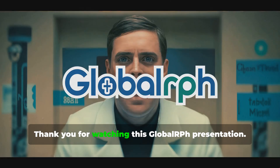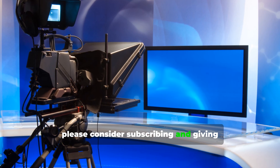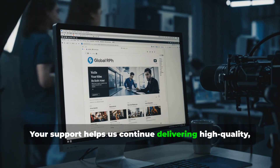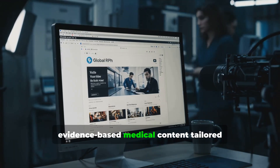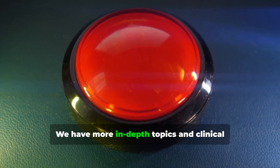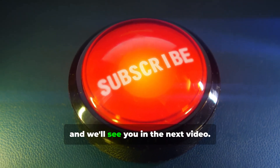Thank you for watching this Global RPH presentation. If you found the content valuable, please consider subscribing and giving this video a thumbs up. Your support helps us continue delivering high-quality, evidence-based medical content tailored to healthcare professionals. We have more in-depth topics and clinical insights coming soon, so stay tuned and we'll see you in the next video.